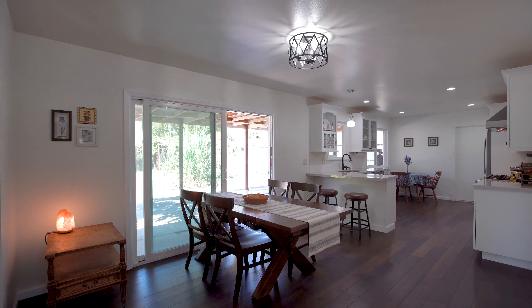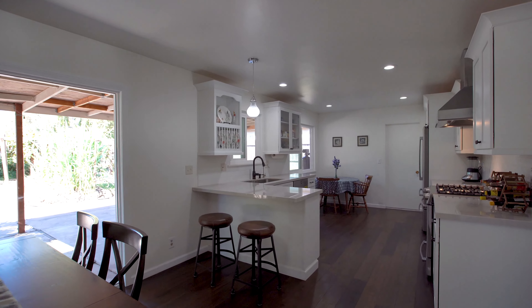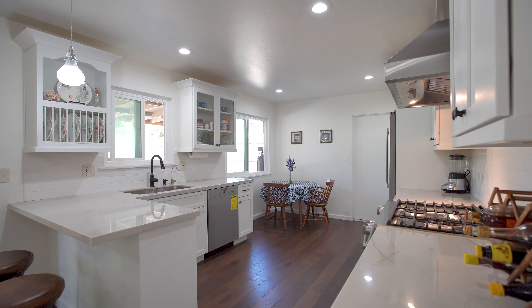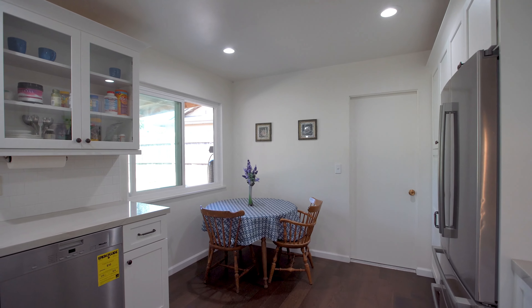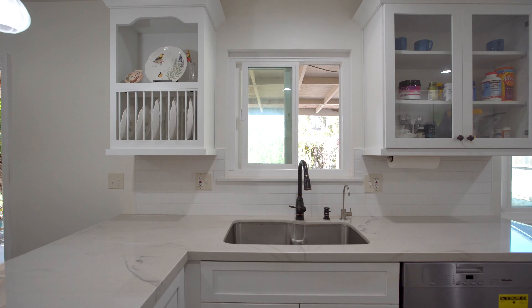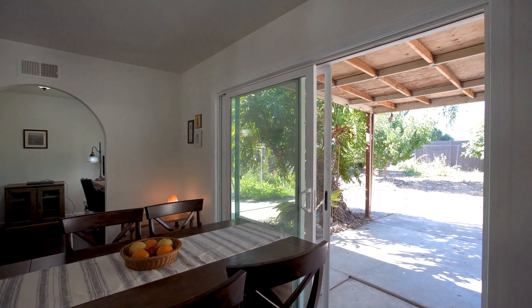In the next room, you'll see the open floor plan with the dining room, the kitchen, and the breakfast nook all sharing this airy space. With a newly remodeled kitchen with quartzite countertops, stainless steel appliances, and dual pane windows throughout the home. This kitchen's wonderful for entertaining because it backs right into the backyard.